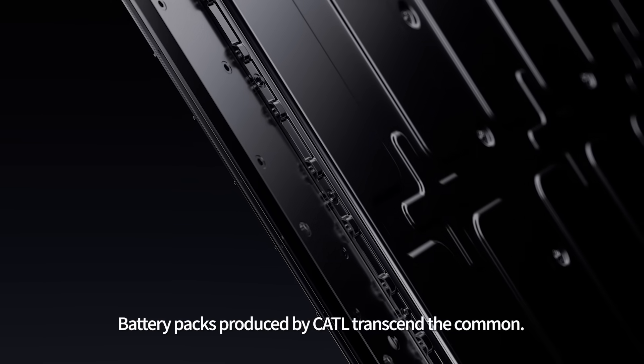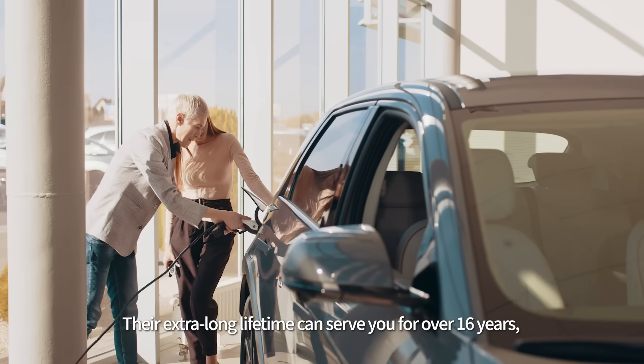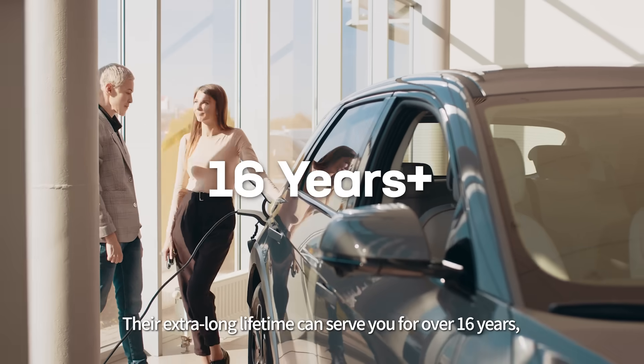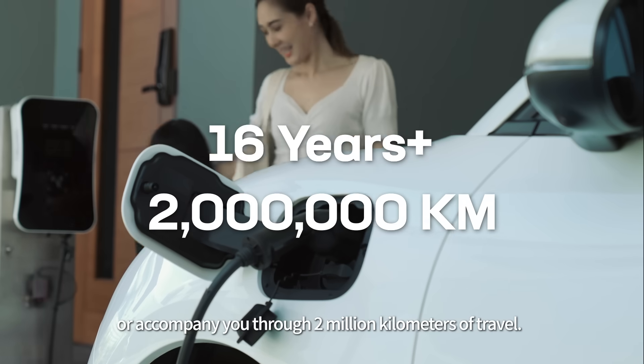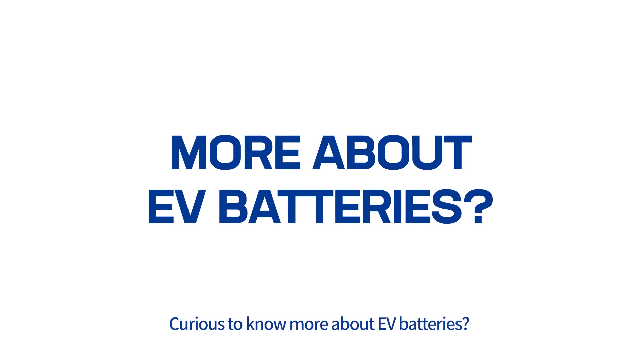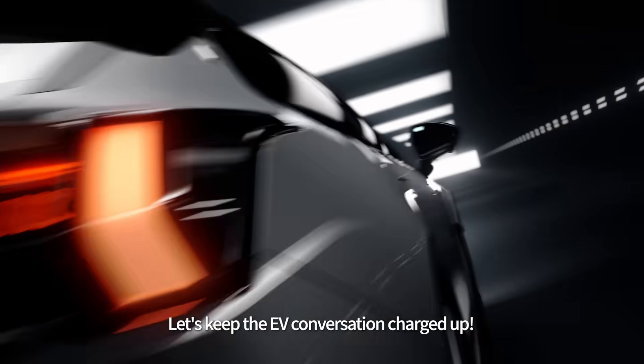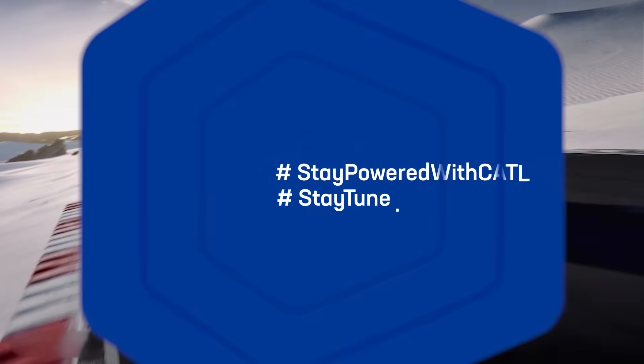Battery packs produced by CATL transcend the common. Their extra-long lifetime can serve you for over 16 years, or accompany you through 2 million kilometers of travel — they're the road warriors of the EV world! Curious to know more about EV batteries? Comment your questions below, and let's keep the EV conversation charged up!